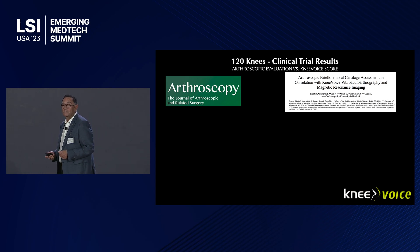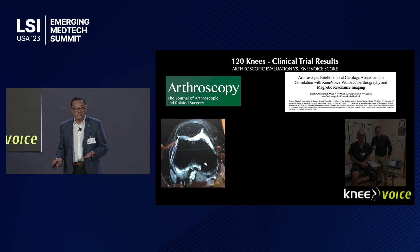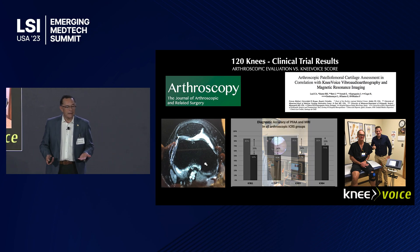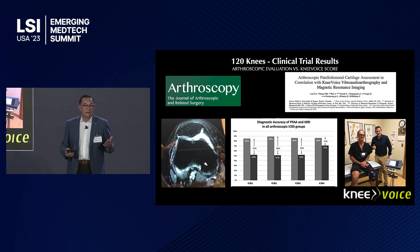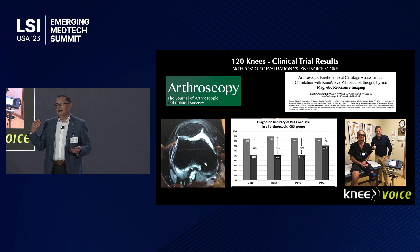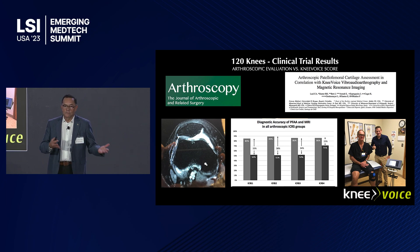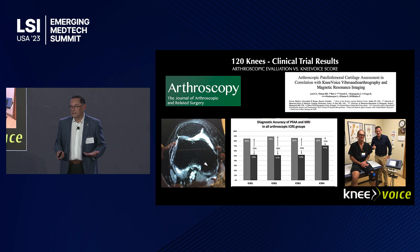We have to prove it, and the evidence is out there. We already submitted to Arthroscopy a study of 120 knees. We compared MRIs with Knee Voice scores in patients going to surgery, and then compared those against arthroscopy to see if what we hear is what we get. We found very interesting data: we're 30% more accurate than MRI in low, mild, or moderate osteoarthritis, and 15% more accurate even in severe osteoarthritis. This means you can avoid MRIs in many patients, at least for follow-ups. If you want to assess cartilage metabolically, there's nothing else but this.